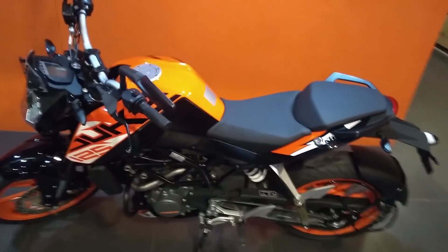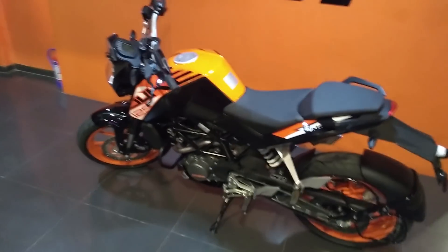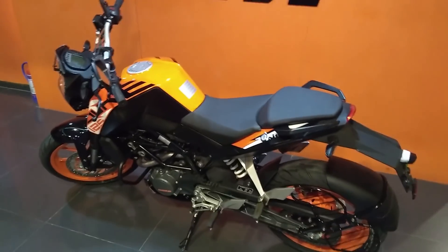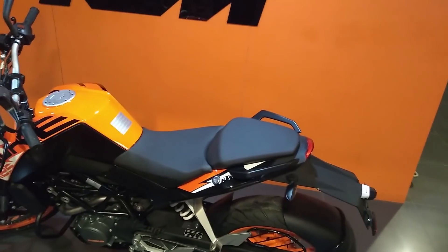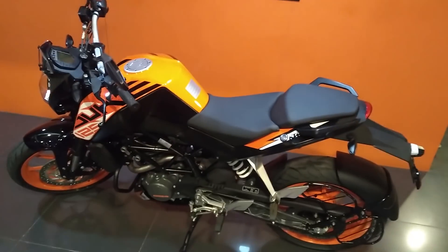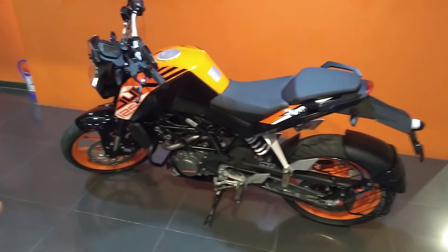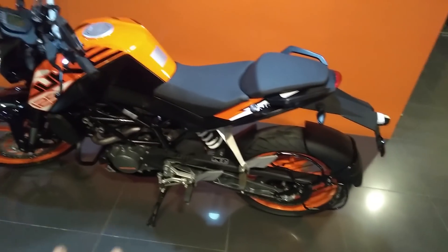The older design makes me feel nostalgic about the time when KTM first moved into the market. There are many YouTubers who have explained why KTM is not using the 390's design here — basically a pricing issue. Similarly, it has a single-channel ABS rather than dual-channel, again due to pricing.